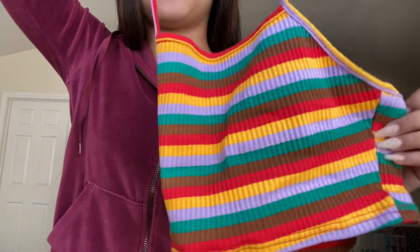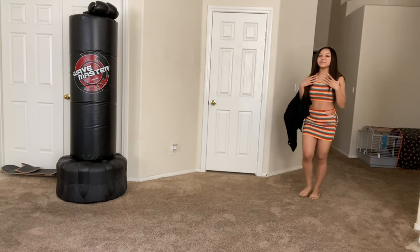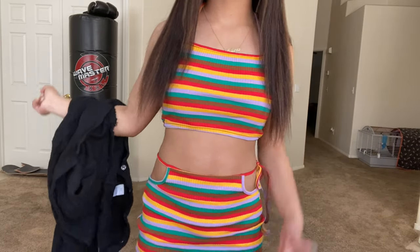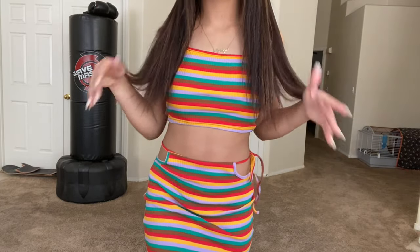It's just a halter top and you just tie it — it's going to be cute. Don't tell my mommy I'm wearing this! She's going to whoop me. This is really giving me 17.